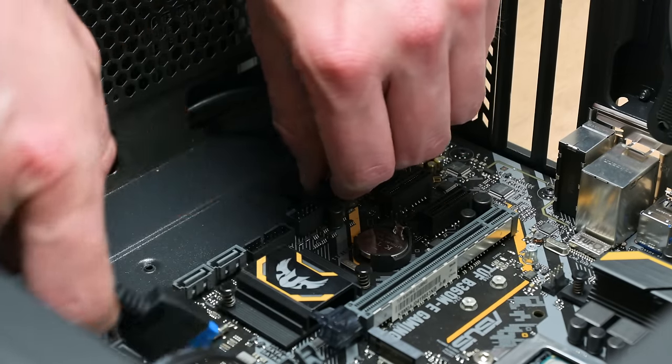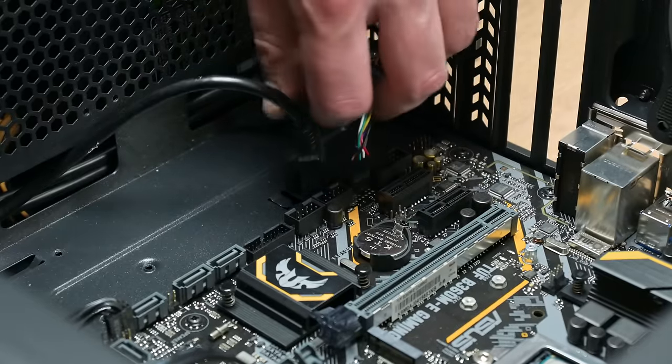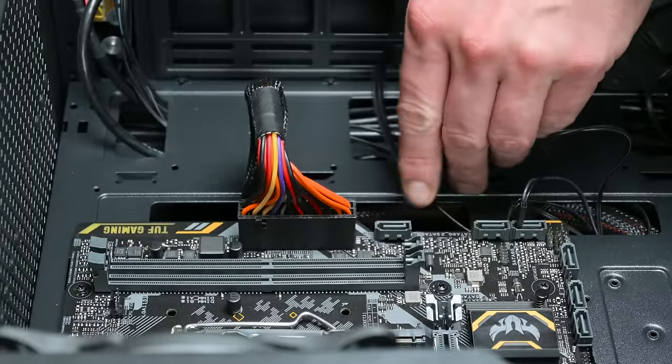Now that I have everything I need, I move to disassemble the whole computer. The computer was out of use for about four or five years, and over time it has collected some dust and dirt.